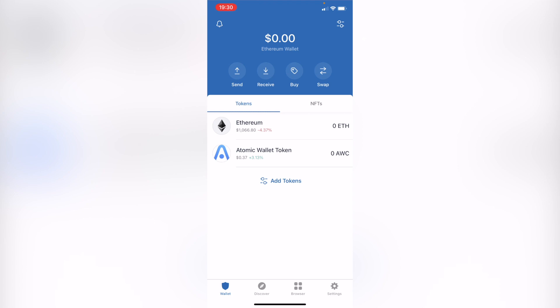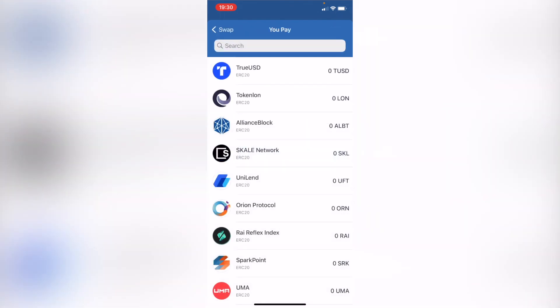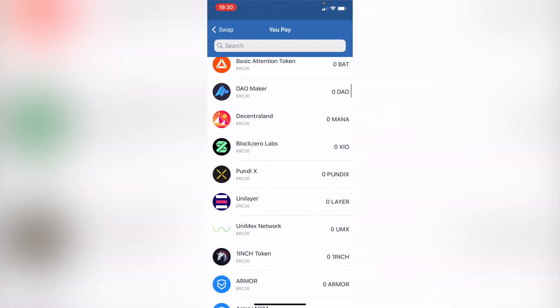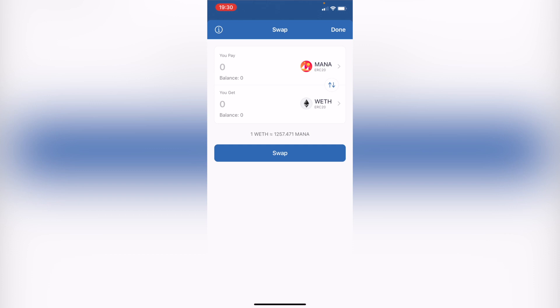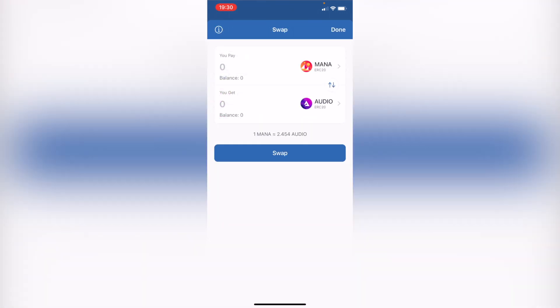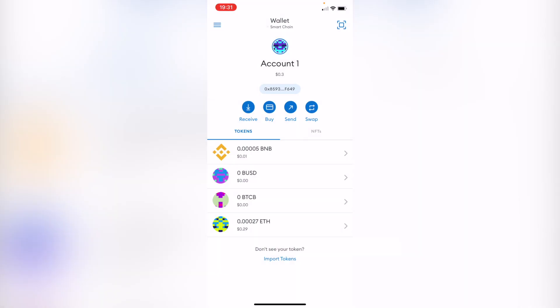In MetaMask you are limited to the specific tokens available for swapping. But in Trust Wallet, as you can see, there are a bunch of tokens we can swap — for example, MANA, and I can swap that for the AUDIO token. It's really great that Trust Wallet has this broader token swapping feature.